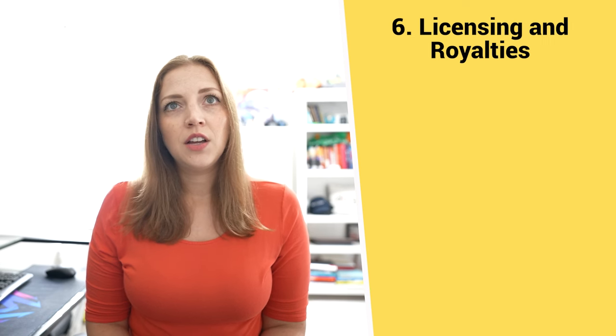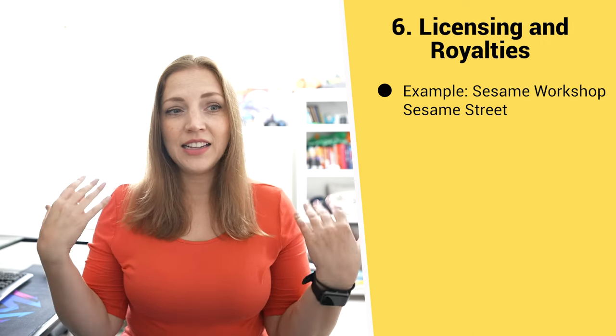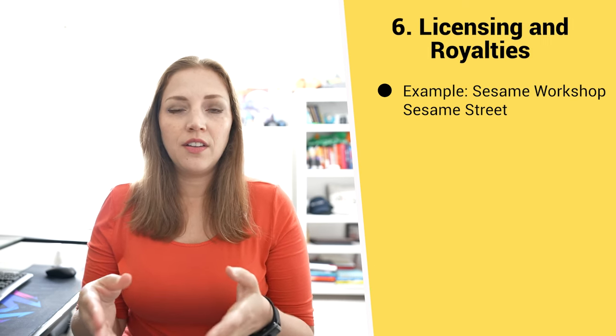Method number six is licensing and royalties. This is a really interesting one because you wouldn't necessarily associate it with nonprofit revenue generation. You would be licensing things like your intellectual property, research findings, software you develop, educational materials, and more — all furthering and amplifying your specific mission. A very famous example is the Sesame Workshop, the nonprofit behind Sesame Street, which licenses its characters, stories, and educational content to various platforms to sustain its mission of making education accessible to all.